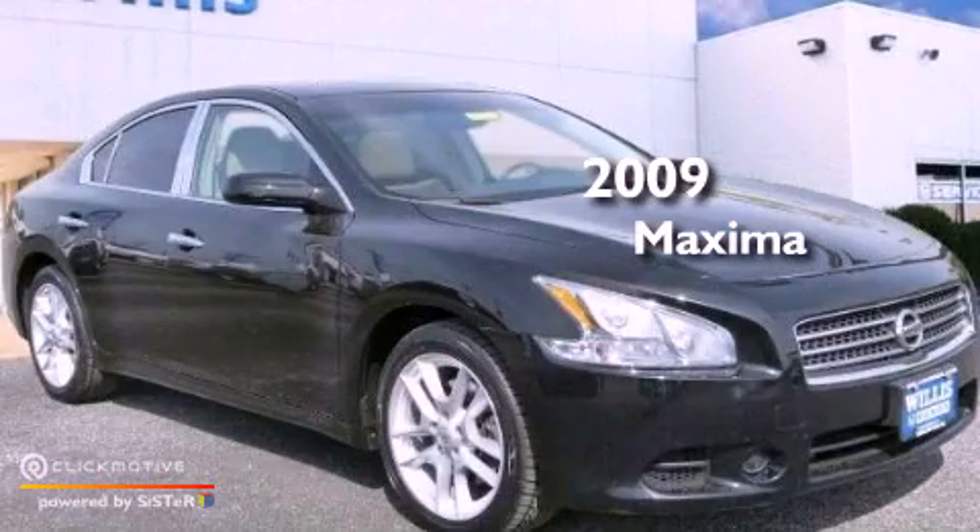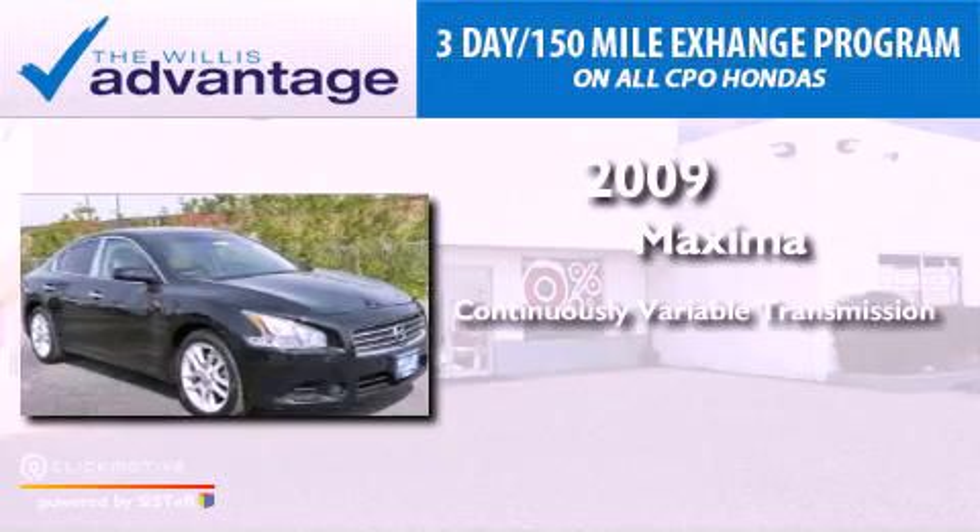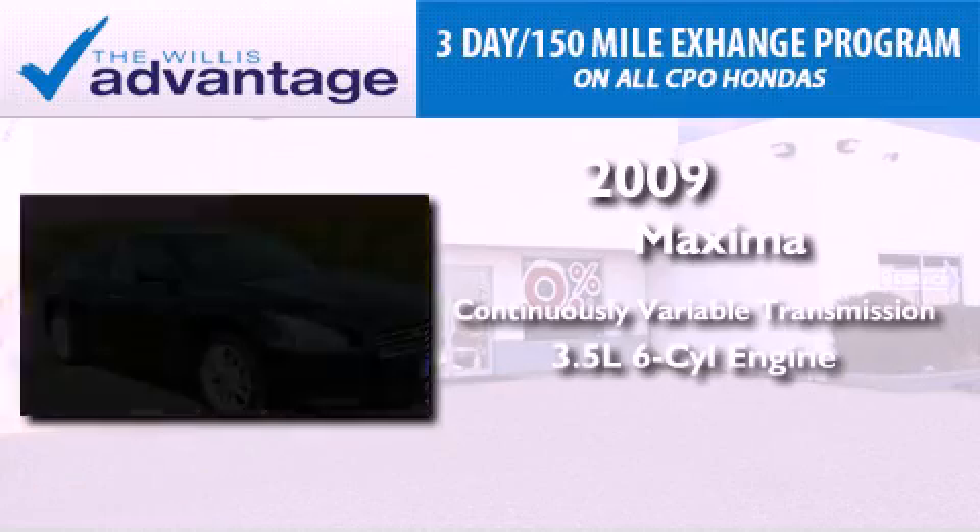This is a 2009 Nissan Maxima. This vehicle has seating for 5 adults and a 3.5-liter V6.